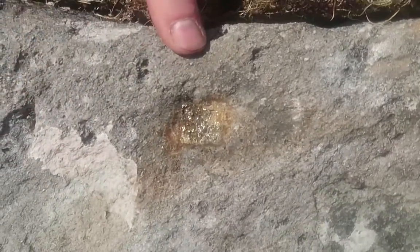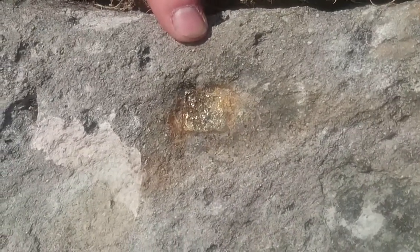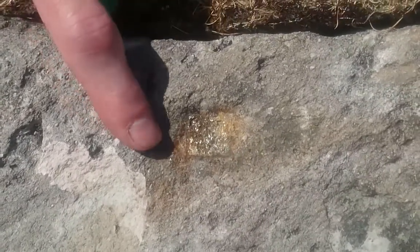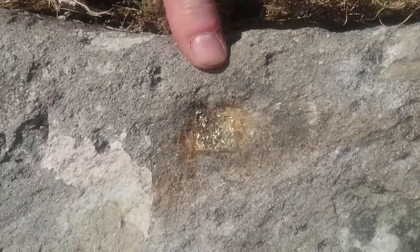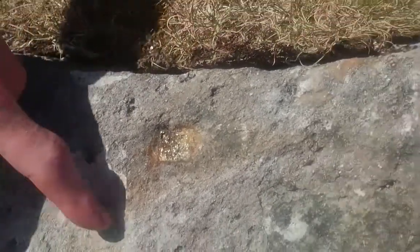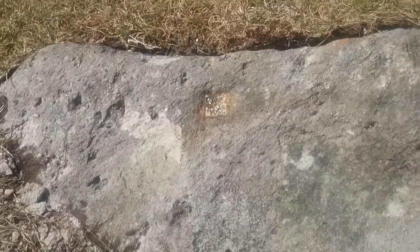That's iron sulphide, iron pyrites, and that's what's known as fool's gold. When it's exposed to the air it oxidises and makes rust, iron oxide, and also a little bit of sulphuric acid which dissolves off and runs down the slope. So you can see it's actually a little bit bleached, the rock underneath it as well, from the sulphuric acid.